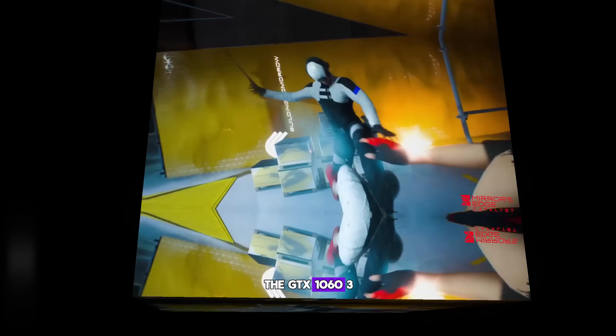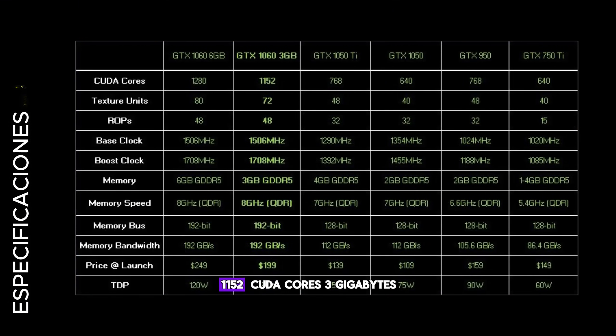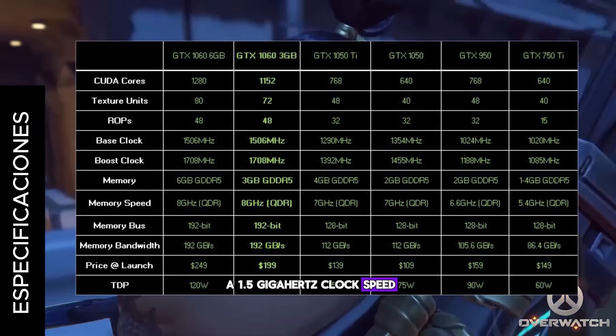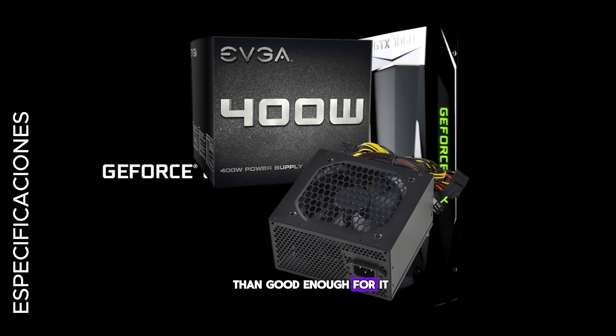The GTX 1060 3GB has a Pascal GP106 architecture, 1,152 CUDA cores, 3GB of GDDR5, a 192-bit bus, and a 1.5GHz clock speed. Its power draw is only 120W, so a 400W power supply is more than good enough for it.